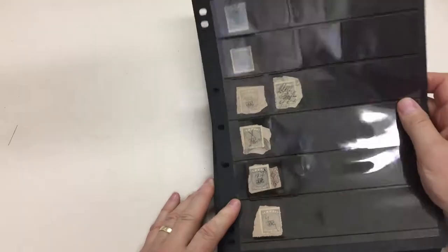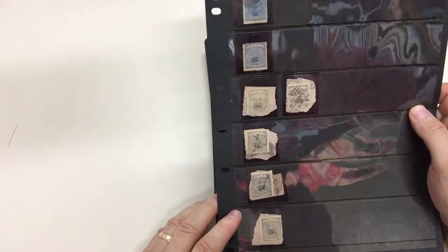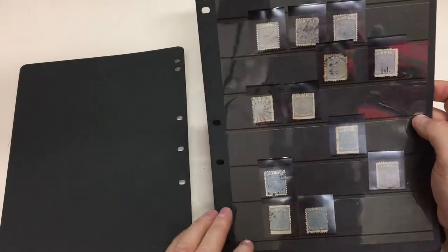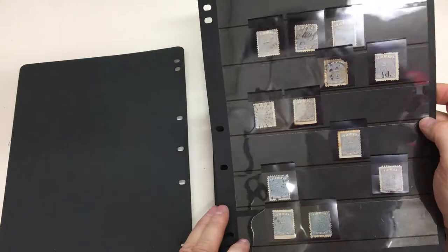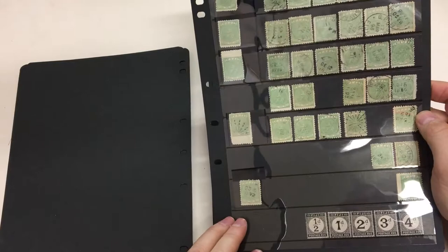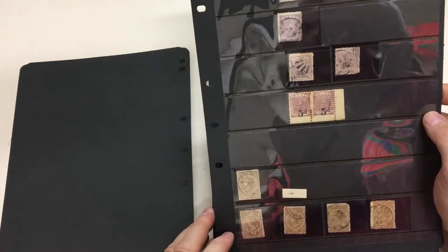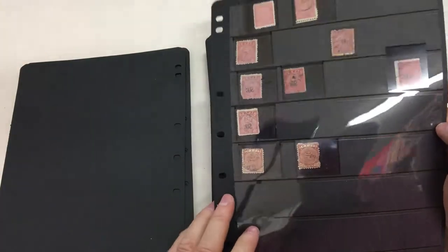We go back to the stamps here. A lot of this has come from an original family correspondence. These pennies have been removed from checks or receipts or something like that. The family was in Fiji at the time, and it's the source of the Fiji Times Express newspapers that we're offering. None of this has been checked by us for perfs or watermarks or anything like that, and there were some printer's watermarks on some of these stamps.